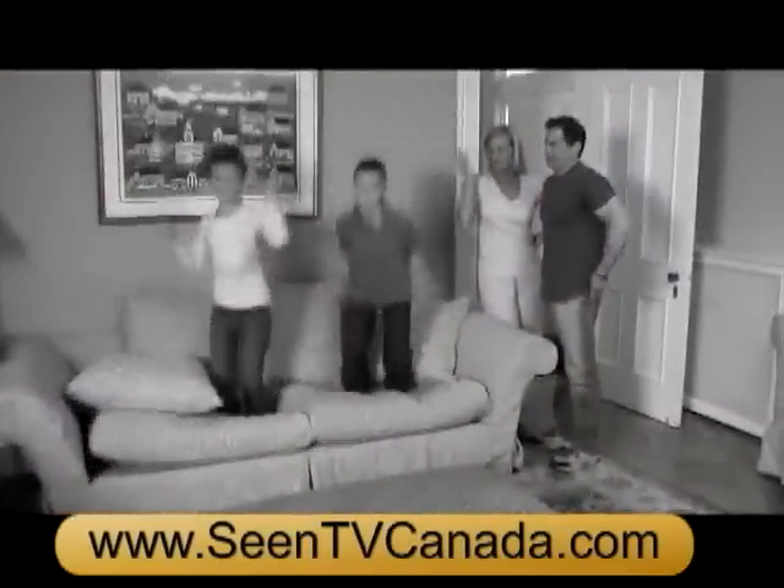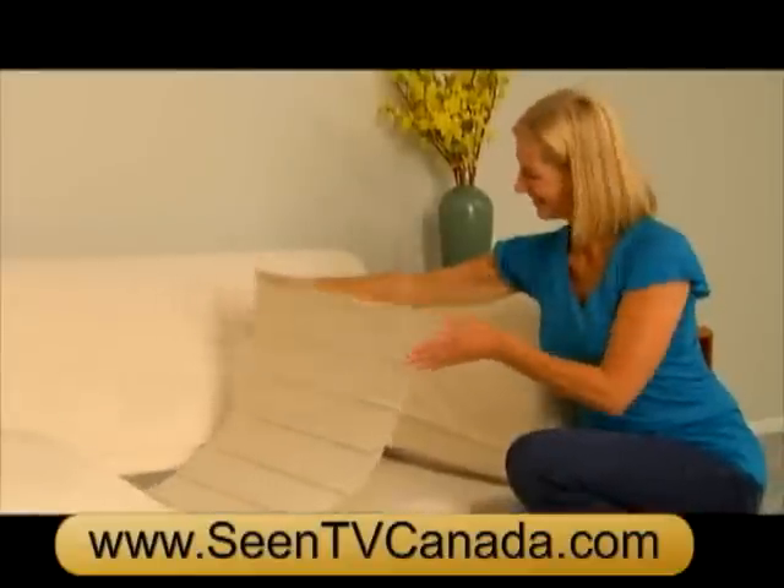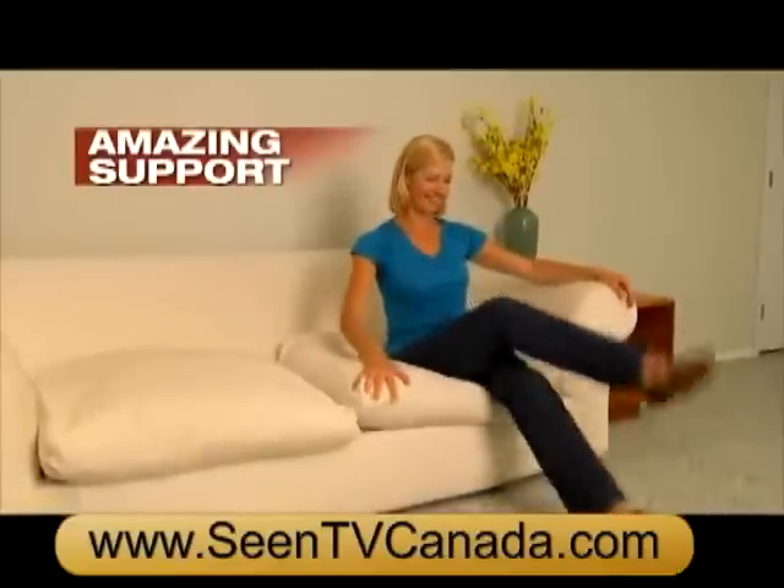If your favorite sofa is ready for the trash, don't buy a new one with your hard-earned cash. Now save your sofa with Furniture Fix, the quick fix for old, sagging sofas. The difference will amaze you.